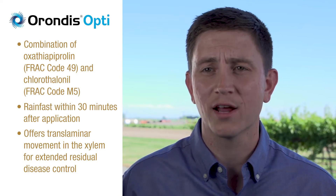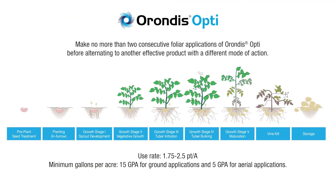Arondus Opti fungicide combines oxathiapiperlin with chlorothalonil to offer control that you can rely on under heavy pressure. These two active ingredients are also important components of fungicide resistance management strategies. For late blight control in potatoes, we recommend applications of Arondus Opti at row closure, at the first sign of disease, and once again three to four weeks prior to harvesting.